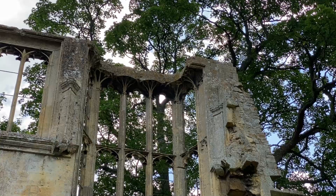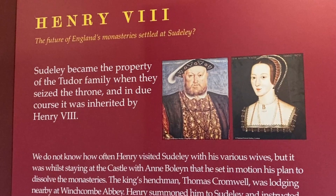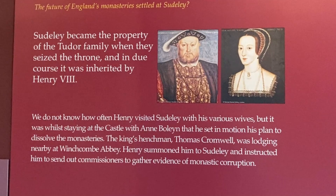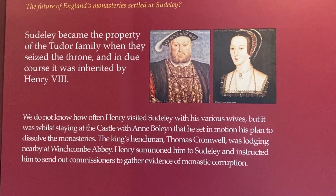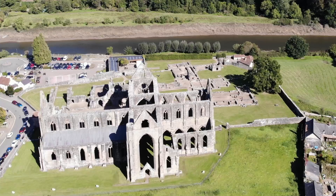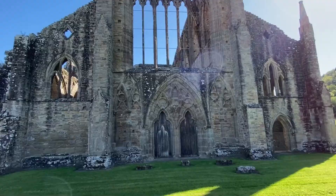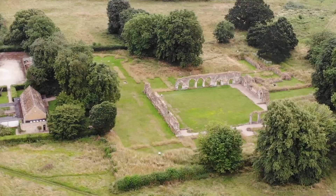You can see how glorious it must have been when you actually see what's left of Richard III's banqueting hall. Sudley Castle figures into the dissolution of the monasteries because it was while staying at the castle with Anne Boleyn that Henry VIII set in motion his plan to dissolve the monasteries. Thomas Cromwell was lodging at the nearby Winchcombe Abbey when Henry summoned him to come to Sudley and start the wheels in motion of dissolving the monasteries based on claims of monastic corruption. Whilst those claims did not warrant the destruction of all those gorgeous abbeys and monasteries that now lay in ruin, there was some truth to accusations of fraud. Watch my Hales Abbey video linked below to hear that story.